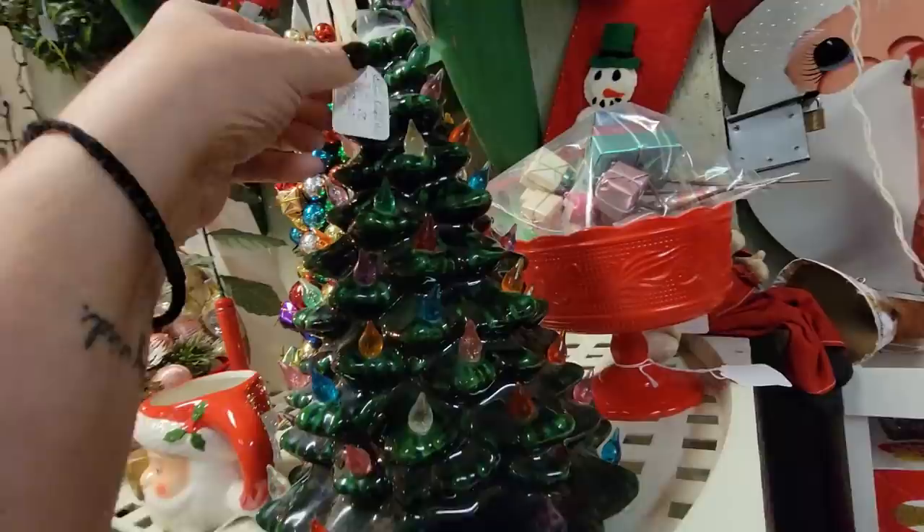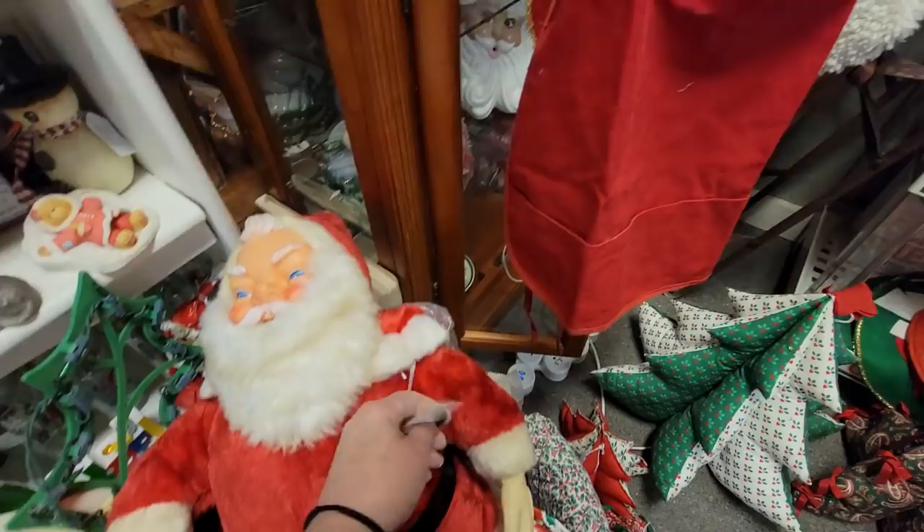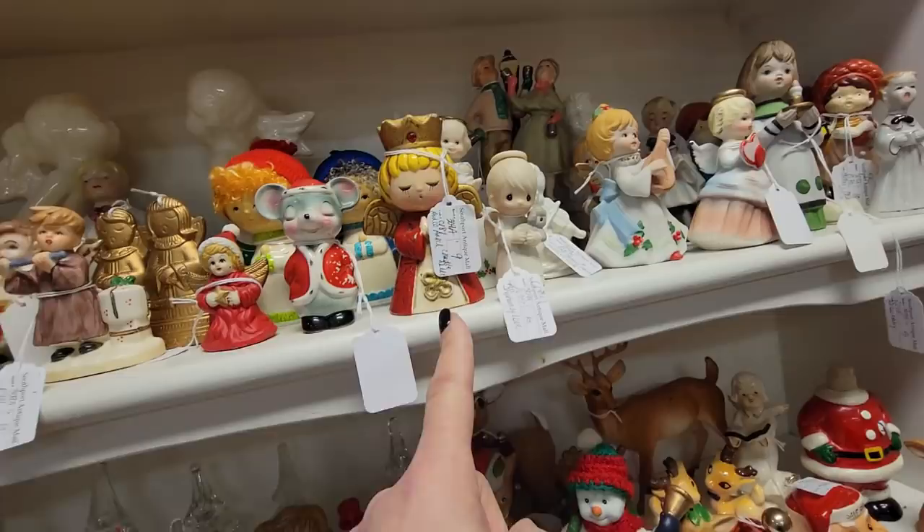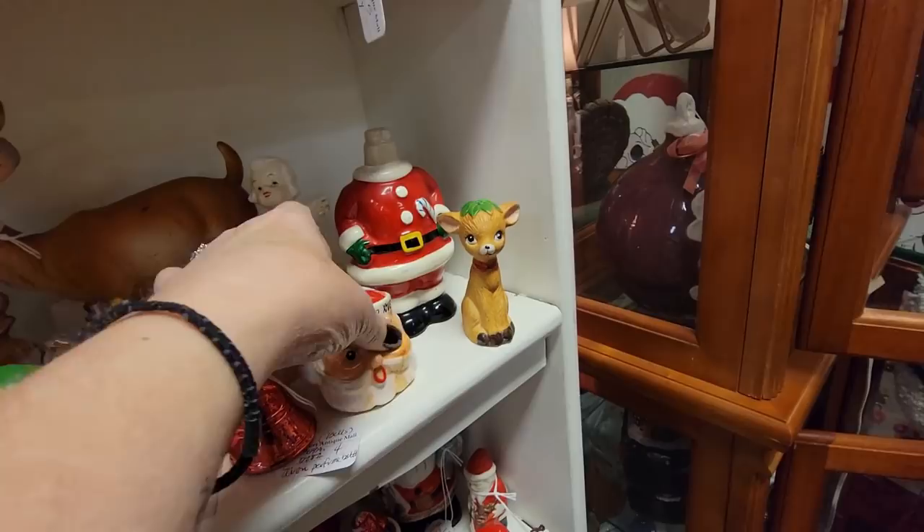Here's this - how much is this? This is $50. That's not a bad price. Not at all. Oh, look at you. How much are you, buddy? $64. You're not a bad price. Look at all the little Santa figurines and things. Oh, I love these. She's $9. I think I have this one - I think I have her, so I don't need another one.